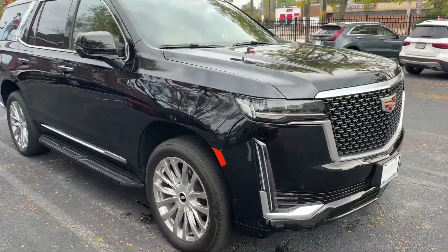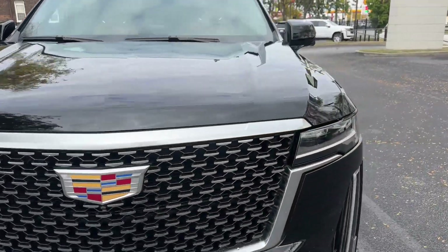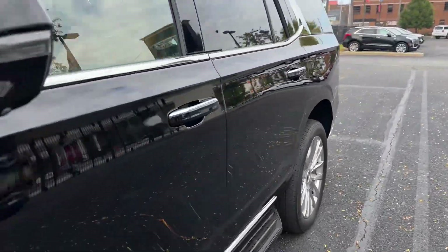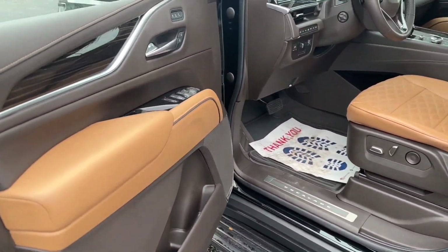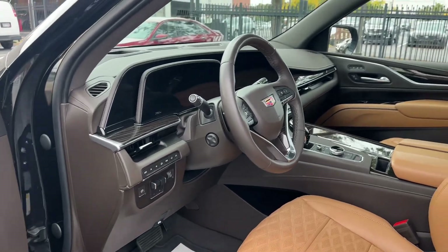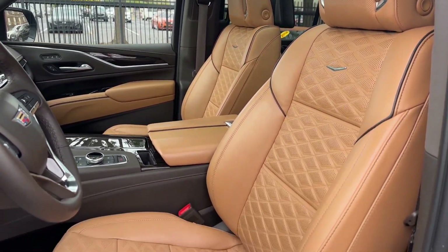That really did keep the car in excellent condition. You'll notice also that the Carfax is clean as a whistle on this car — no accidents or damage reported. It was a one previous owner vehicle, and again it is a certified pre-owned. I do have the original window sticker here if you'd like to take a look.